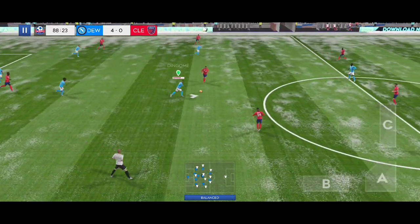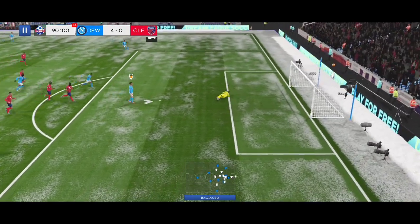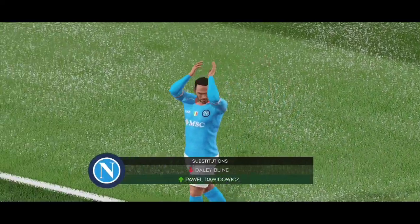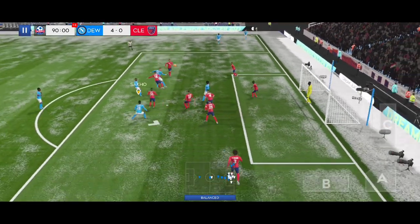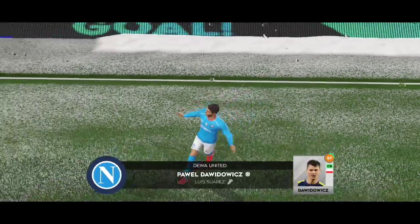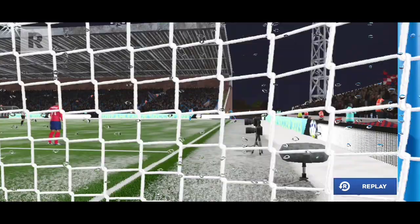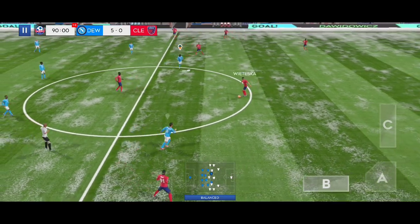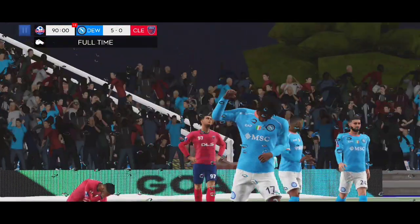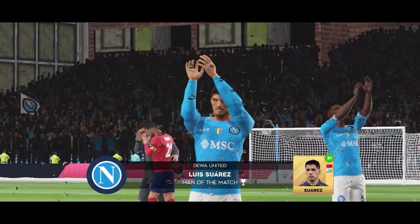Camavinga with a tackle. The fourth official has indicated four minutes of stoppage time. He's certainly made the goalkeeper work — unlucky not to score. Time for a fresh pair of legs. An outstanding header. Here's a replay of that great goal. The opposition are so glad to hear the final whistle — they were played off the pitch today. He's led by example and that's why he's the team's captain and today's man of the match.